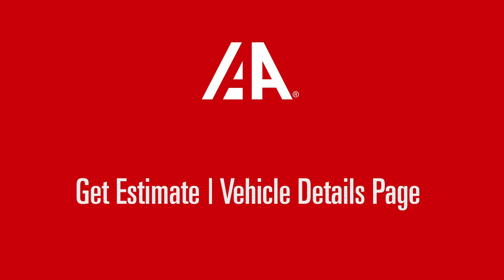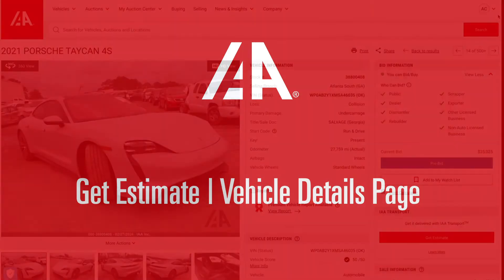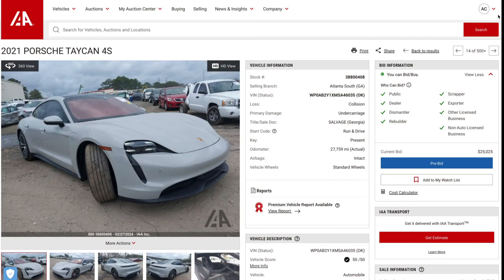Obtaining an estimate for IAA Transport Services can be done through the Vehicle Details page, attached to every piece of IAA inventory. Simply log into your buyer account and open a Vehicle Details page. You'll find the IAA Transport window on the right. Click on Get Estimate.